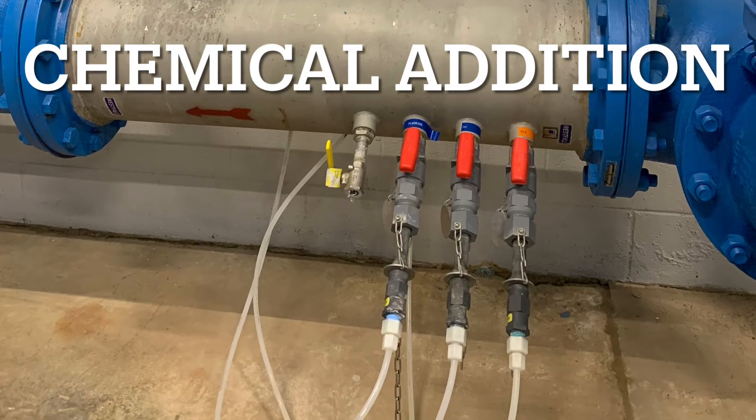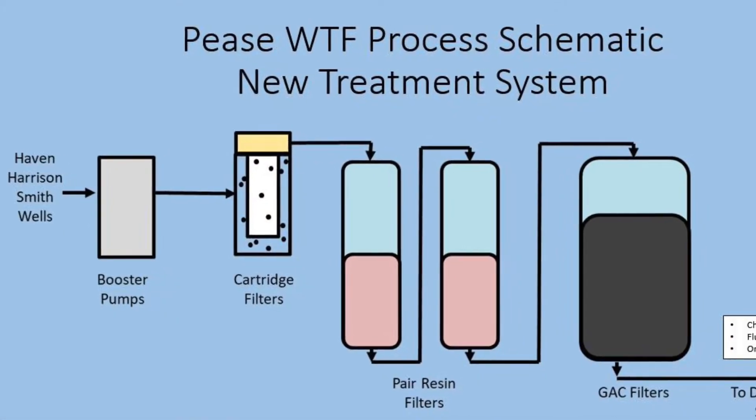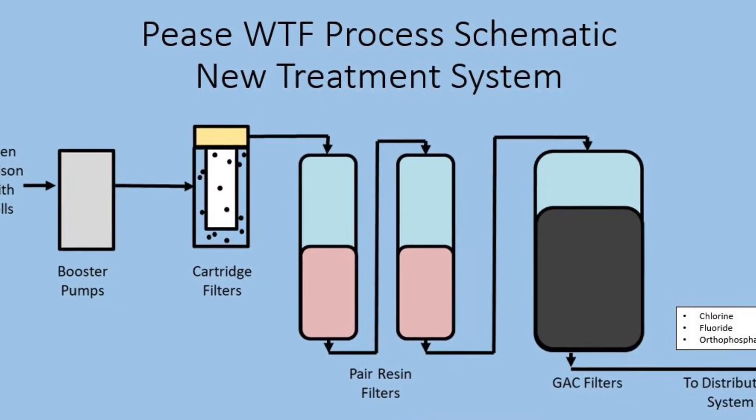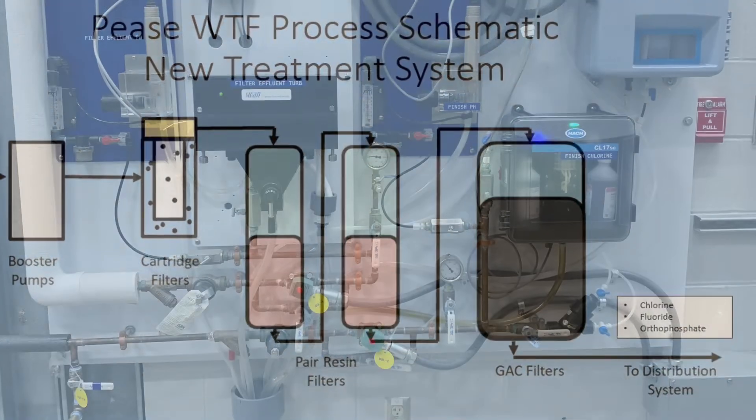As water exits the GAC filters, it is injected with chlorine for disinfection, phosphate for corrosion control, and fluoride for dental health. After chemical addition, the treatment process is complete and water enters the distribution system to be used by the public.